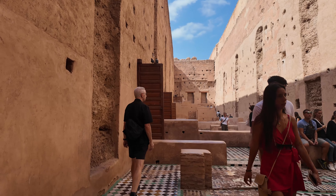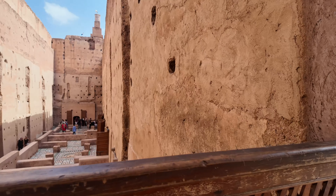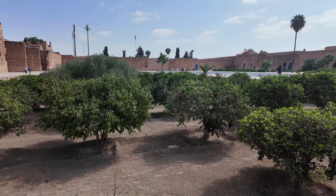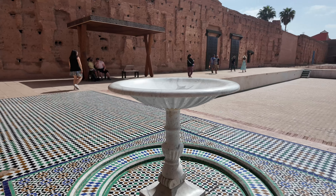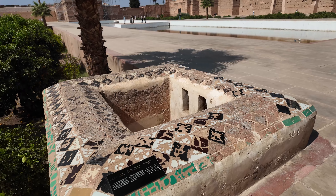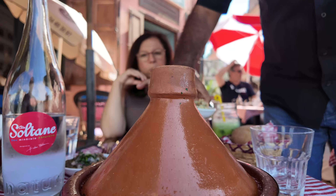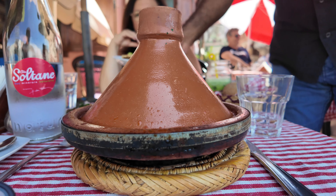We're here at Badi Palace. We started out the day really nice and cool — it's just before noon so the sun's out and it's a little hotter, but hopefully cooler inside. It was built in 1578 to showcase all of the wealth that the sultan had. But unfortunately, when his reign was over it was stripped bare, so the very luxurious building materials are no longer here.